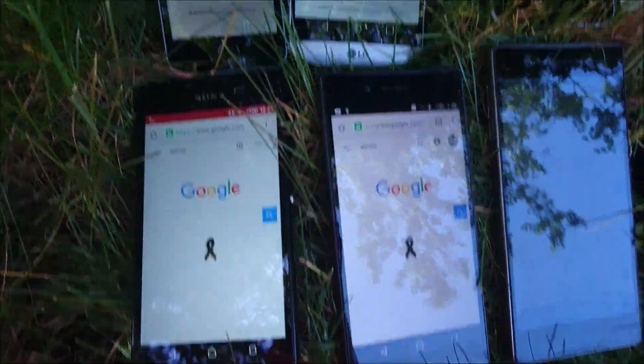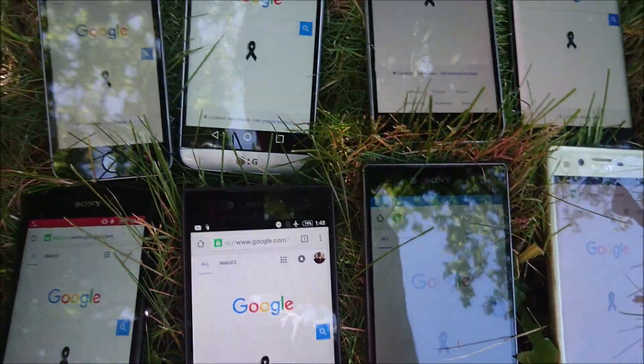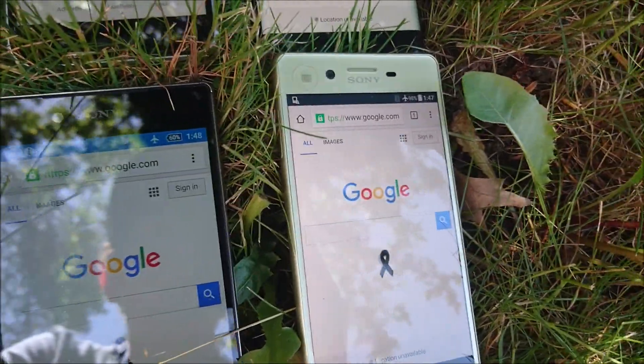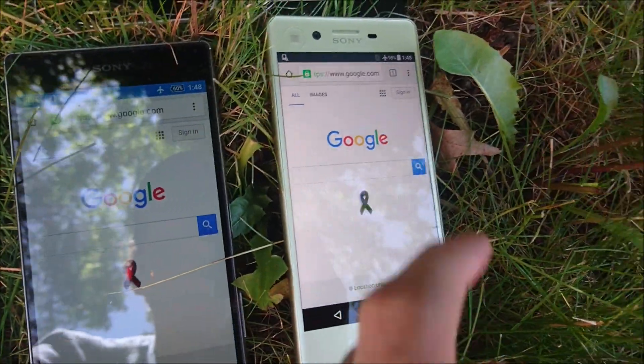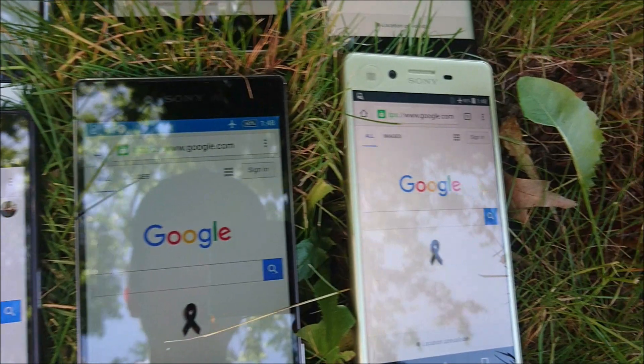Alright, so let's have another look at these screens, but this time under a little bit of shade. The iPhone SE actually turned off — I guess the temperature was too hot for it, since it's made of all metal. You can see that the Xperia X is a big improvement over the Z5 Premium screen in terms of brightness.